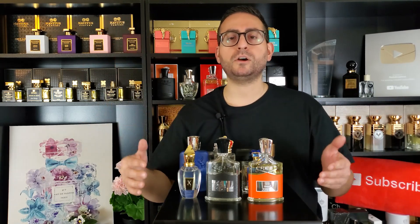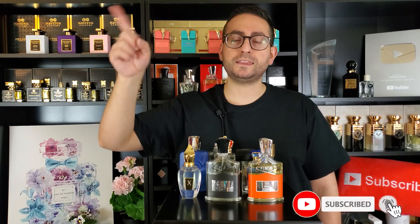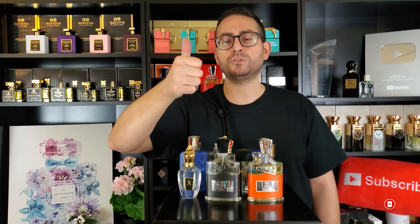So there you have it, ladies and gents — 10 incredibly versatile fragrances with a high compliment factor. I hope you enjoyed the video. Leave a comment down below and let me know what fragrances you consider very versatile that also do well for you in terms of compliments. Subscribe to the channel if you took something of value from this video, hit the bell for future upload notifications, and give the video a thumbs up if you enjoyed it. Love you guys — see you tomorrow!